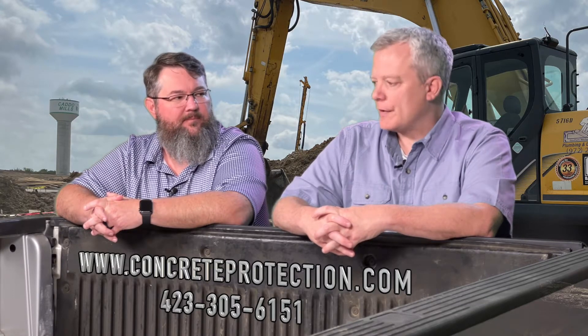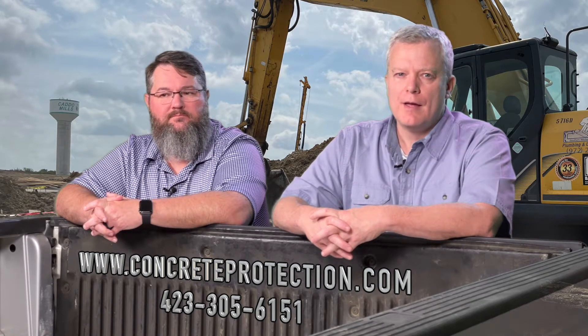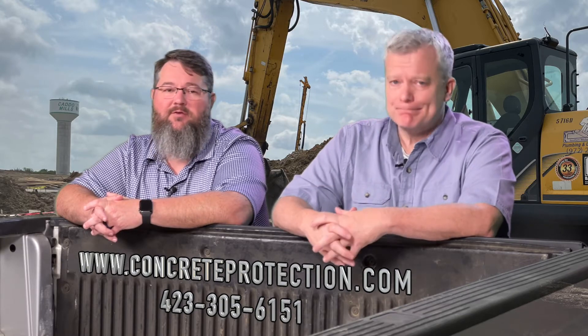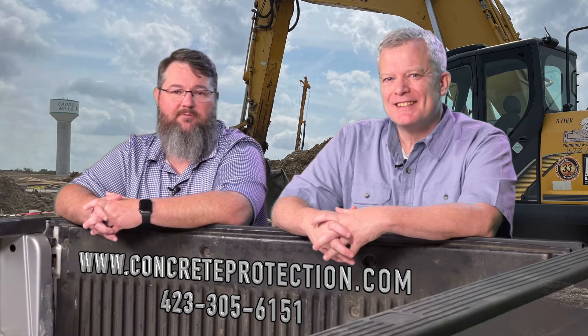Give us a call, comment with your questions down below. Thank you for joining us today, and we hope this has been helpful as you address hot weather concreting this summer. We hope everybody has a really successful summer — pour a lot of concrete and make a lot of money. Stay hydrated, stay safe, like, subscribe, and reach out to us for any questions. Thank you.